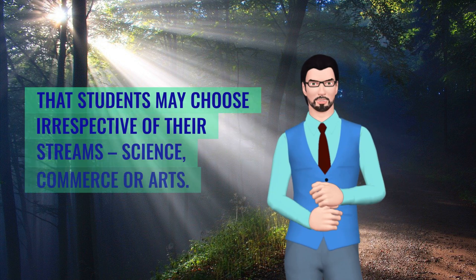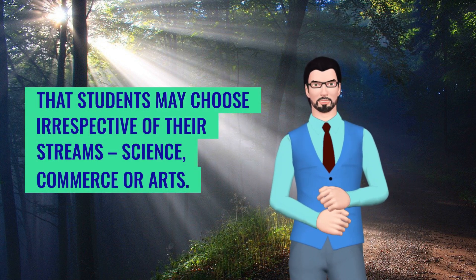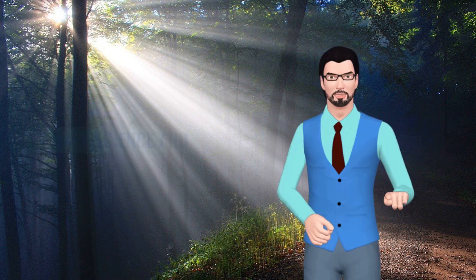There are numerous professional courses that students may choose irrespective of their streams — science, commerce or arts. However, here is the list of best job-oriented courses after 12th.